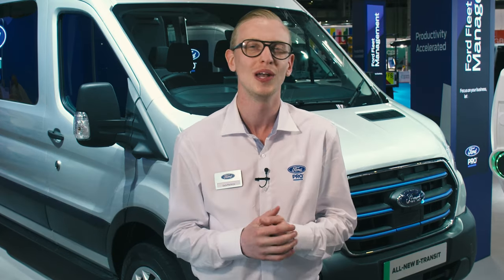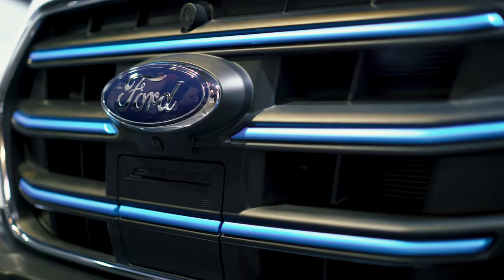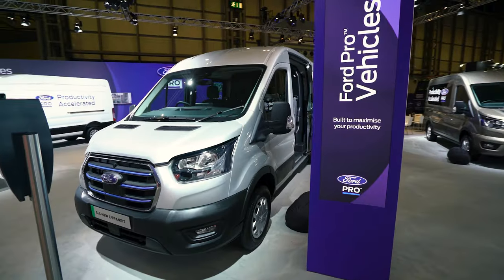Last year we unveiled the new all-electric E-Transit at the CV Show. Since then we've started to mass-produce the vehicle and behind me is one of the very first production units.